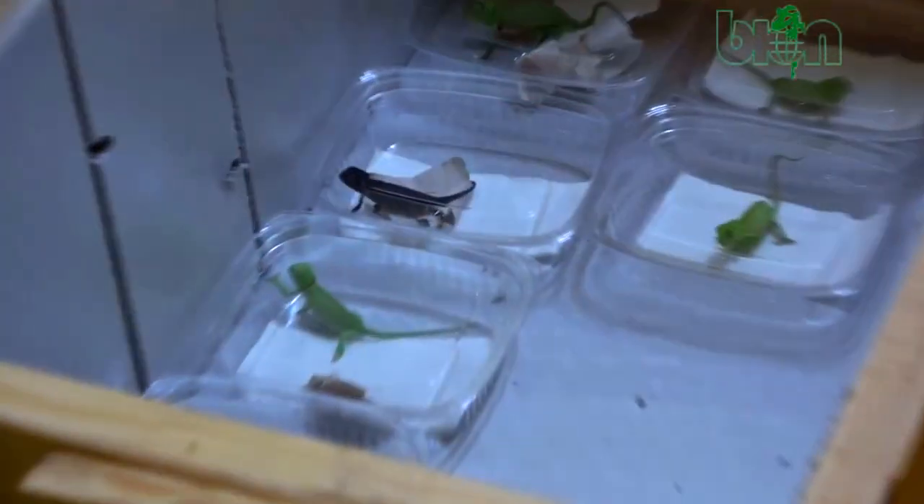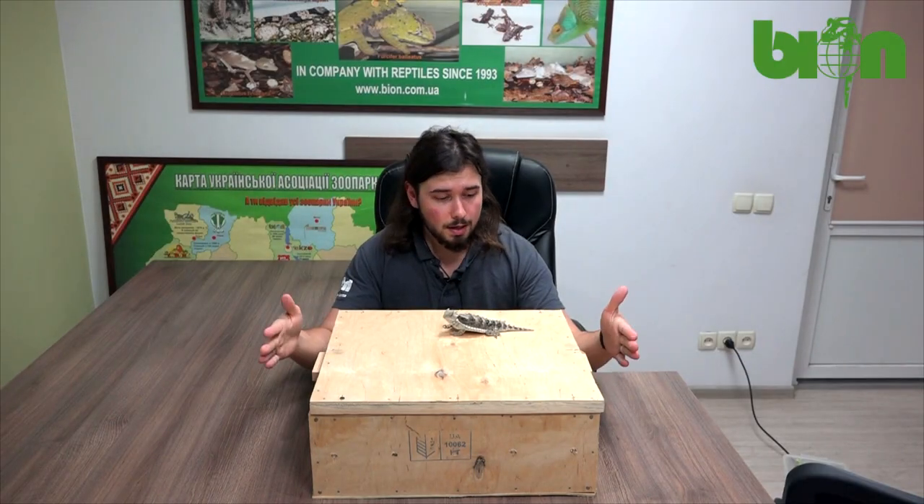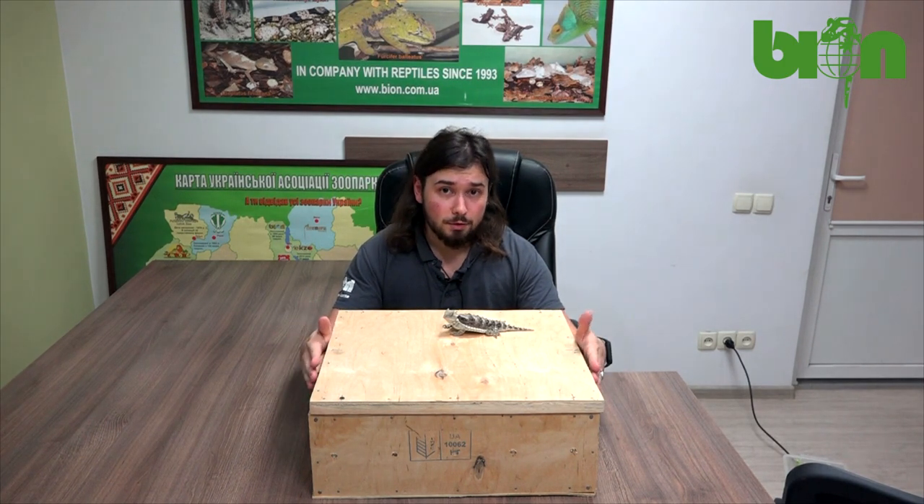And as you probably know, all our shipments are quite complicated and in this video I will show you some aspects on how we organize everything and how the whole delivery is going on. Let's go!